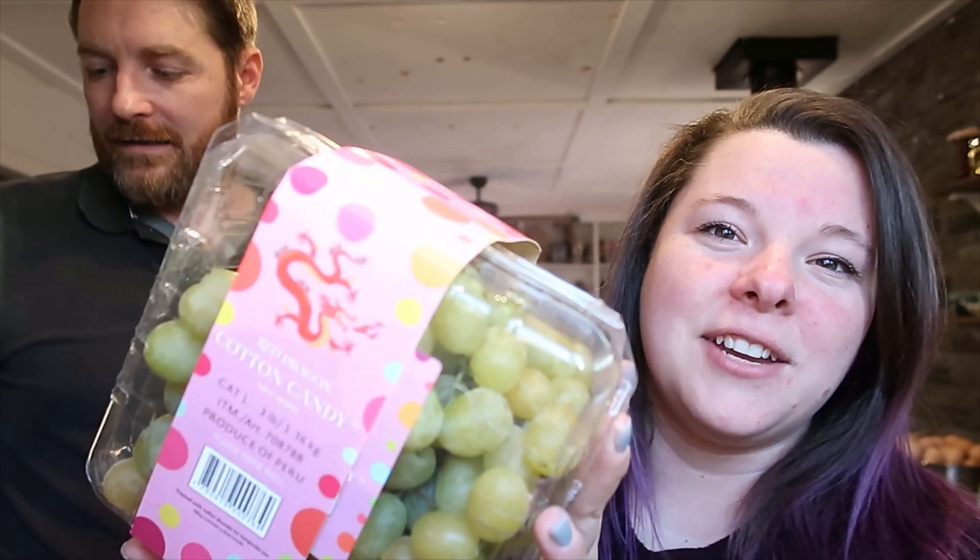We got another batch of the cotton candy grapes. They're so good. They're expensive though — they're $10 — but they're so good.